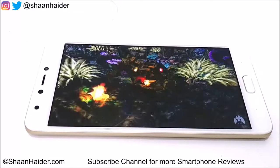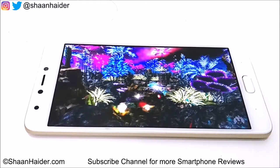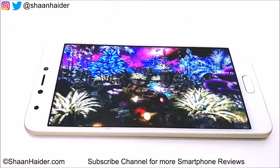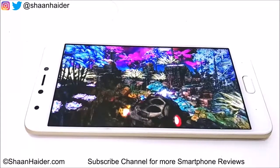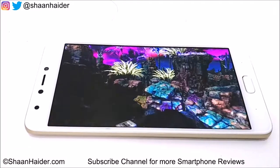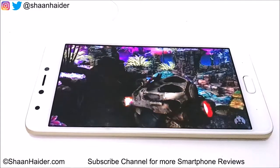You can see there are slight frame drops here — the graphics are not so smooth because of the GPU, which is basically good for 720p HD screens, but what we have here on the Infinix Note 4 is a Full HD 1080p resolution screen.